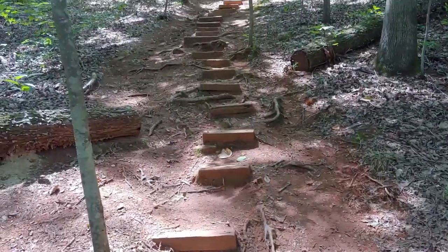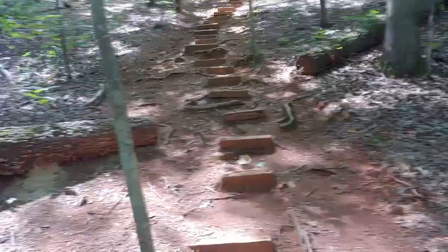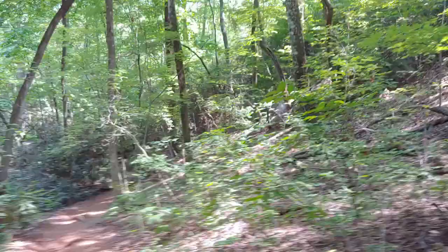I just descended those stairs. This is what's ahead of me.